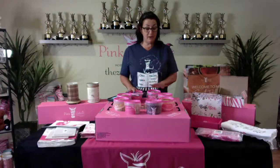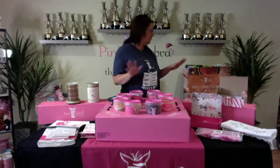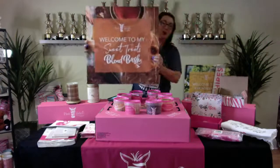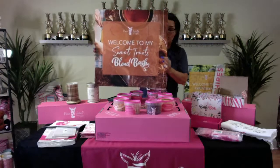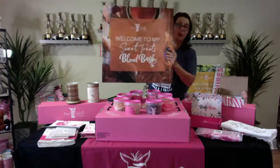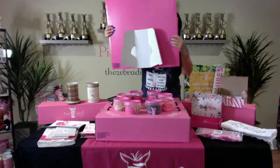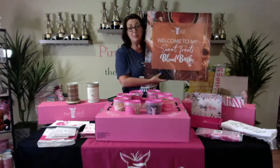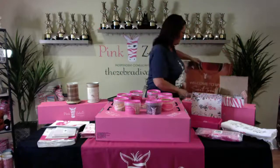You get the eight cartons, and the blend bash theme you receive is called Sweet Treats. It comes with one of these signs — look how professional that looks. You get everything you need when you start up: signage, catalogs, everything. The back of the sign has a little pop-up so it's easy to display. In a matter of minutes you're going to be able to set it up and look professional.